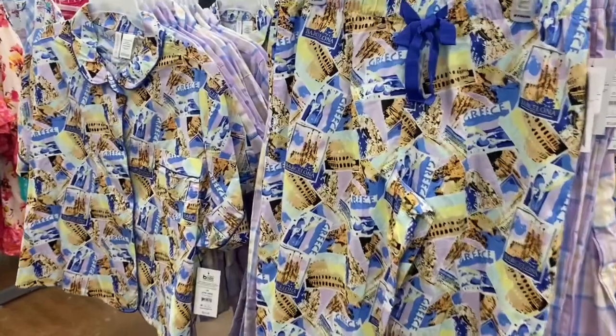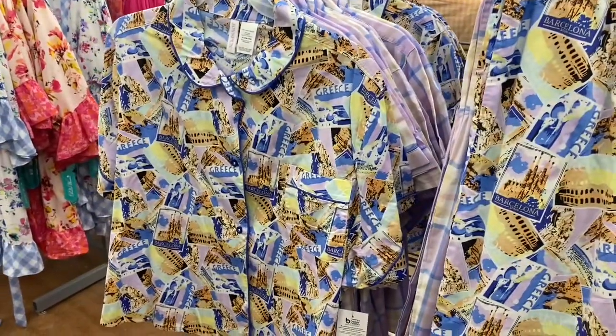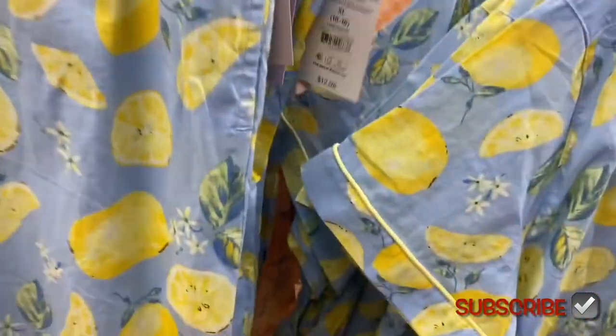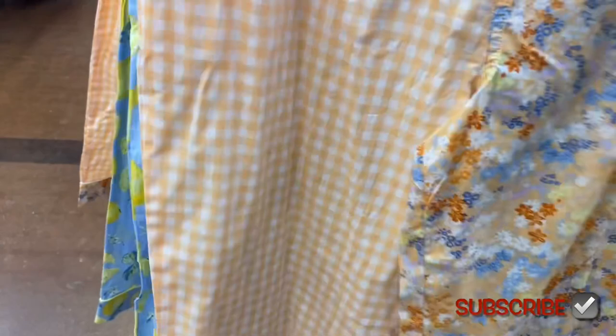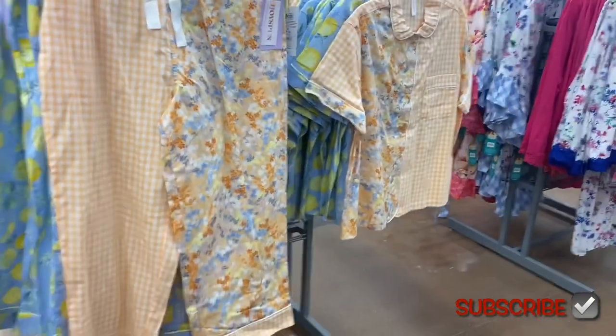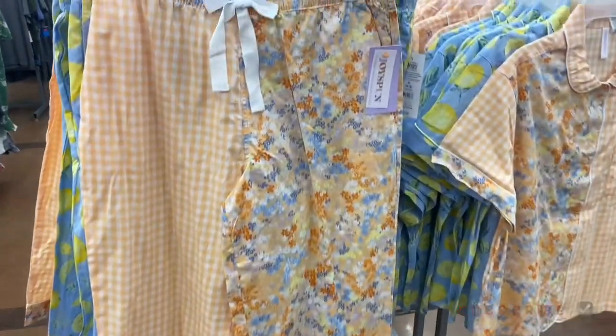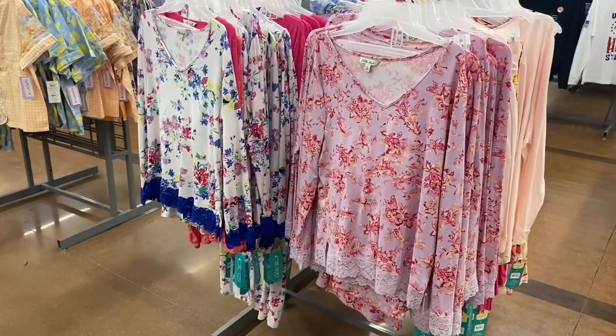I showed these ones last time — they were kind of hard to show. Same price, same format — crop pants and short sleeve shirt. But this one they were missing one piece before, so now I can finally show the whole thing. It's really cute — two-tone, one side flowers and the other side a checkered print.